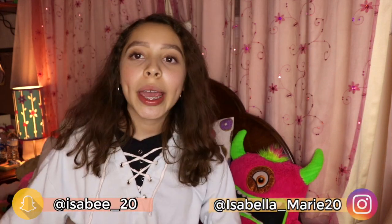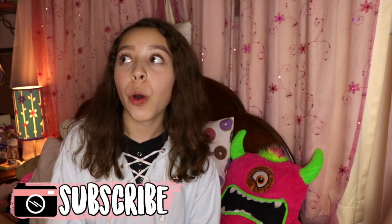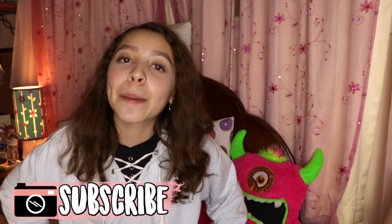That was it for today's video! I really hope you guys enjoyed it. Subscribe and turn on post notifications so you never miss when I upload. I'm going to quickly edit this video — it needs to go up in two days. I hope you guys enjoy and I will see you guys next week — bye!